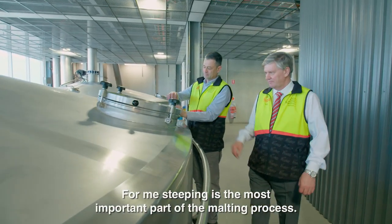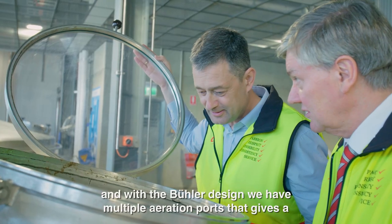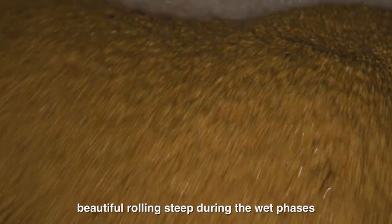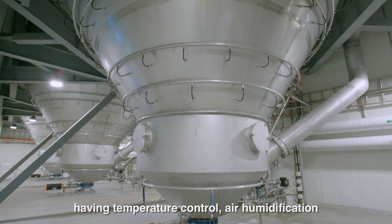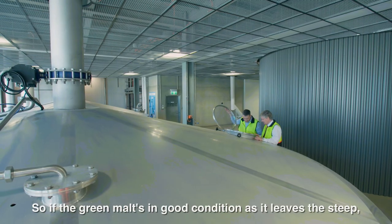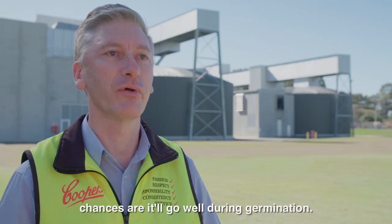For me, steeping is the most important part of the malting process. With the Beulah design we have multiple aeration ports that give a beautiful rolling steep during the wet phases. During the dry phases we have temperature control, air humidification, and very good CO2 extraction. If the green malt is in good condition as it leaves the steep, chances are it'll go well during germination.